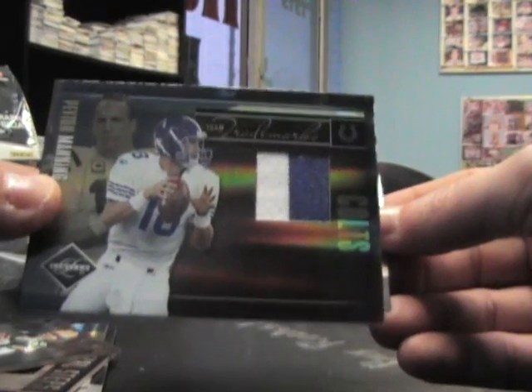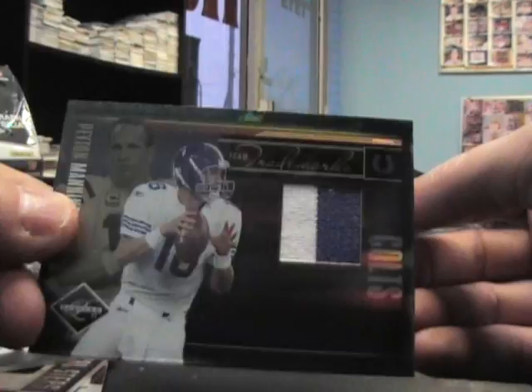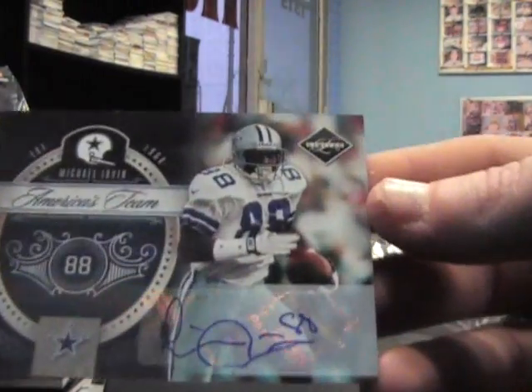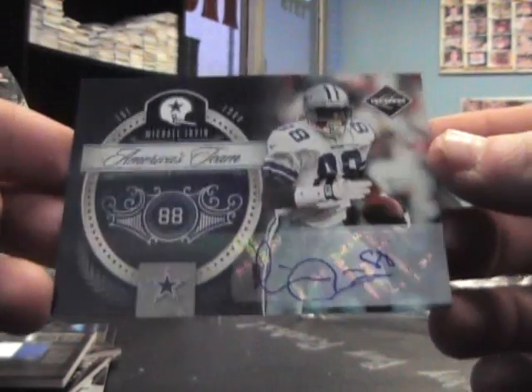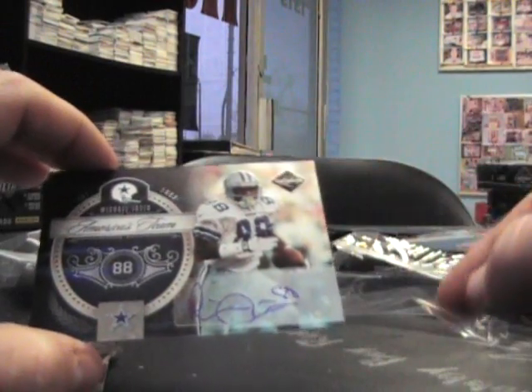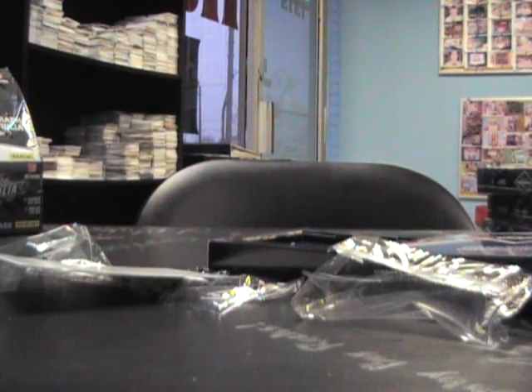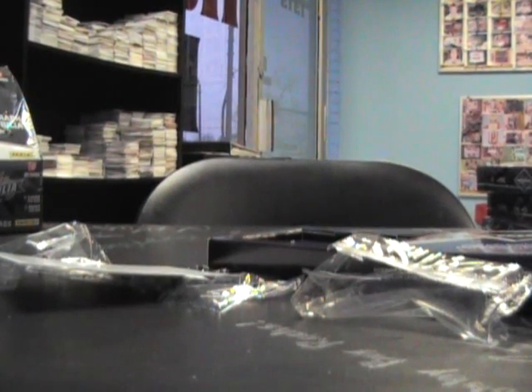Peyton Manning patch — well, that might be jersey, it didn't say prime — and that's numbered to 50. Numbered 7 of 15, America's team, Michael Irvin autograph. I don't think he signs a whole lot so that's kind of rare — 7 of 15. Michael Irvin, his autograph's a little rough — lay off the crack when you're signing, Mike. Anyway, Michael Irvin autograph, nice hit. Chad, appreciate it man, I'll get these out today. See you later.